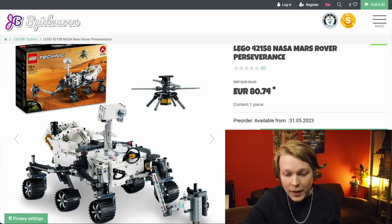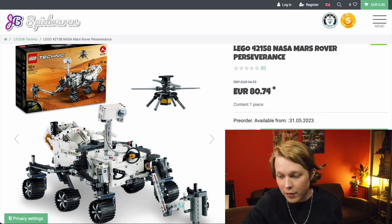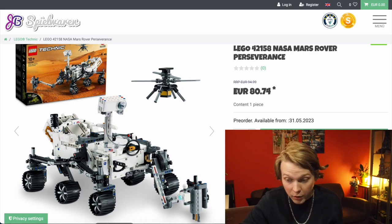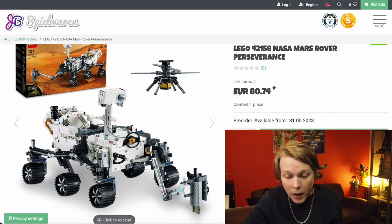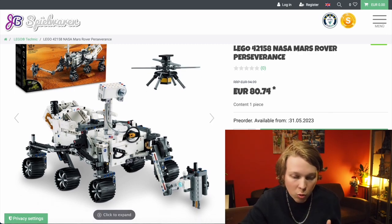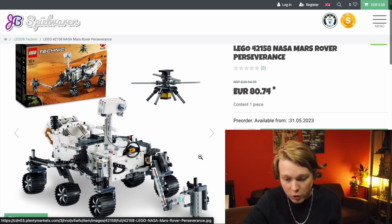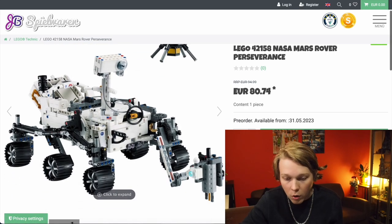The other set here, and the one that I'm honestly much more excited for, is the NASA Mars Rover Perseverance. It's going to be €95 and 1,132 pieces, so a much better price-to-piece ratio. You look like you're getting more value here, and this is just a really good-looking recreation of the rover.